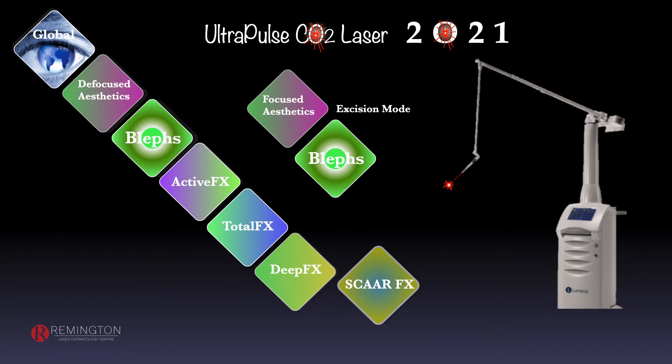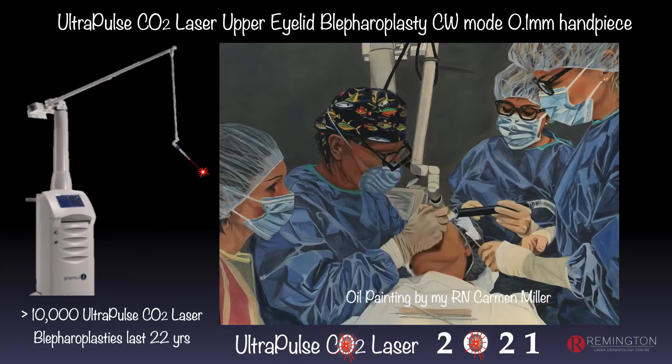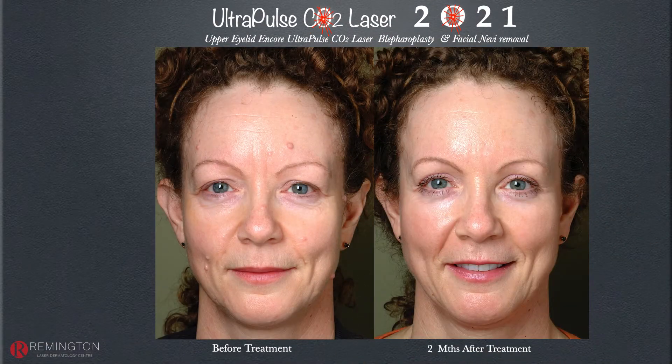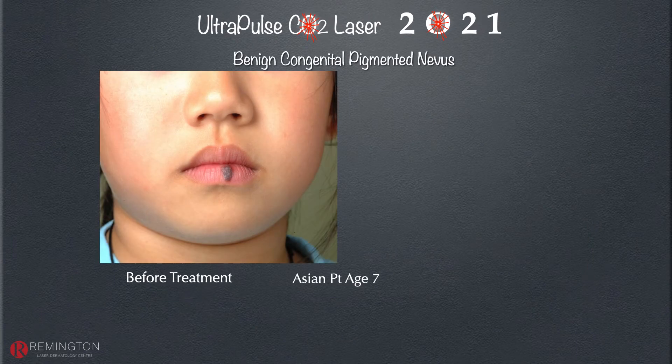Looking at the excision mode for blepharoplasty — upper eyelid transcutaneous laser blepharoplasty and lower eyelid transconjunctival combined with other modalities — most treatments in our clinic are combination techniques. A patient may have baggy upper eyelids with extra skin and fat pads plus protruding compound nevi. You can address both on the same day as the upper eyelid blepharoplasty or at separate times.